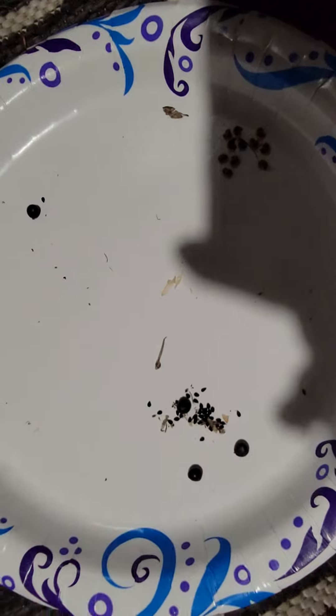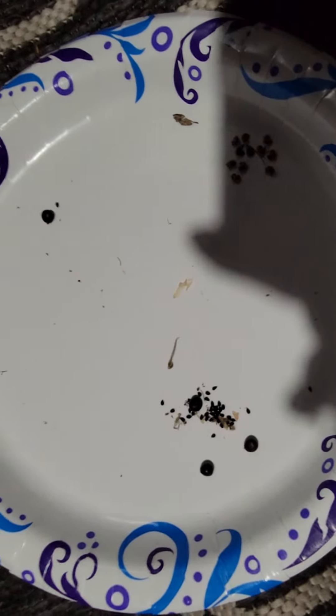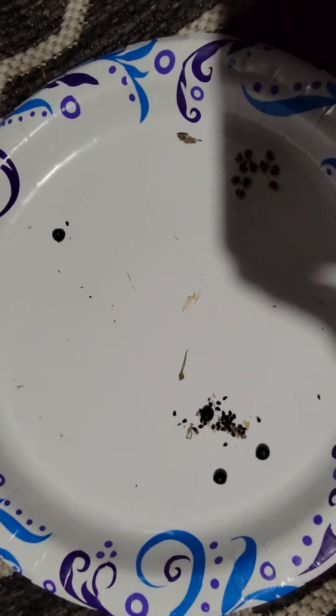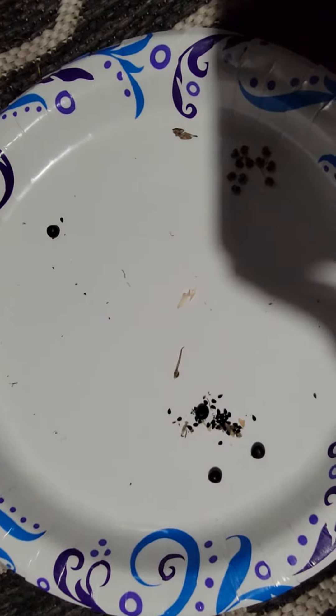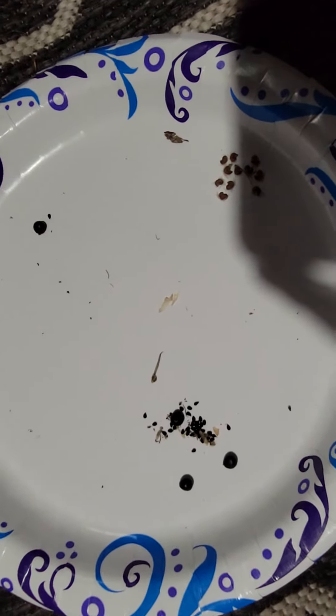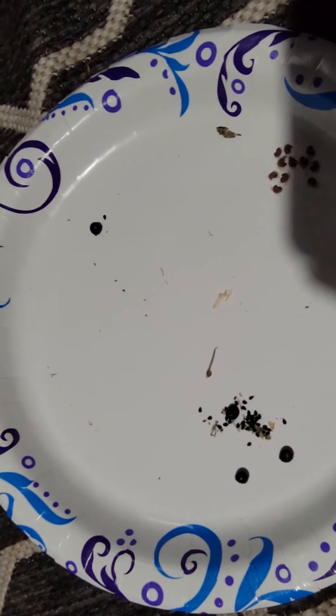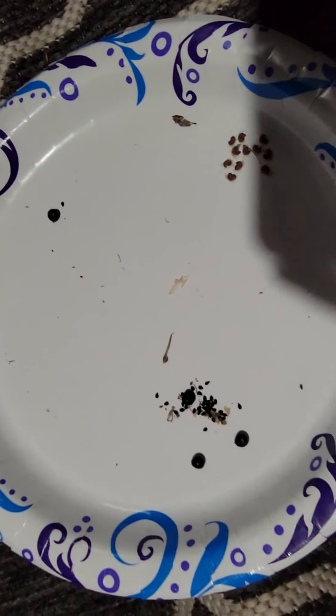I haven't really made a video in a while, so I figured I might as well make something real quick and just say hi. I just picked these up walking around — these are some plants I've been looking at over the year.